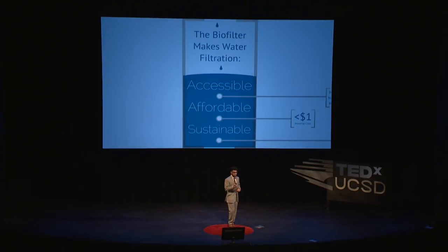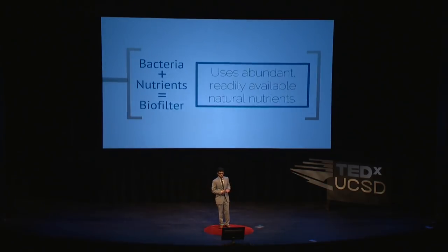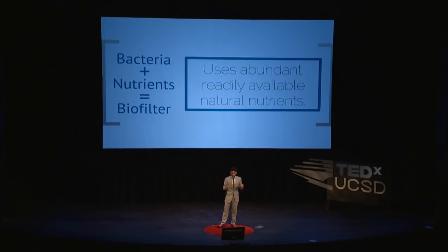The biofilter, because of this unique production method of using bacteria to make the filter, actually makes water filtration accessible, affordable, and sustainable — a filter designed for the rest of the world. Because the bacteria come prepackaged with all the machinery and resources you need to make a biofilter, all you need to do is supply the necessary nutrients. The bacteria consume readily available natural resources that are abundant all over the world — basically just sugars. In fact, that biofilter was grown under my bed using nothing more than tea and sugar.